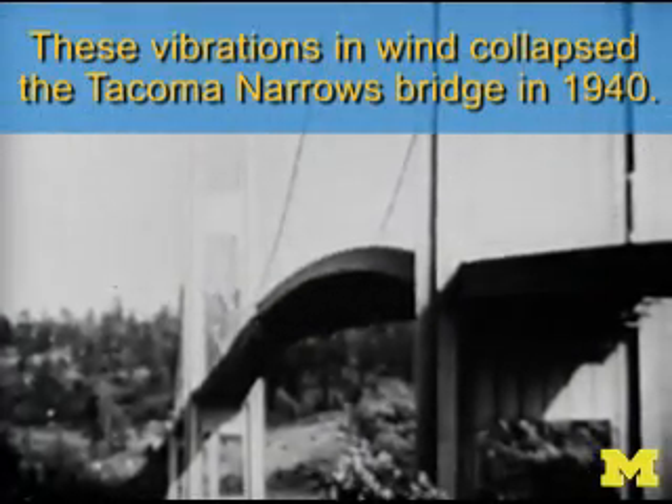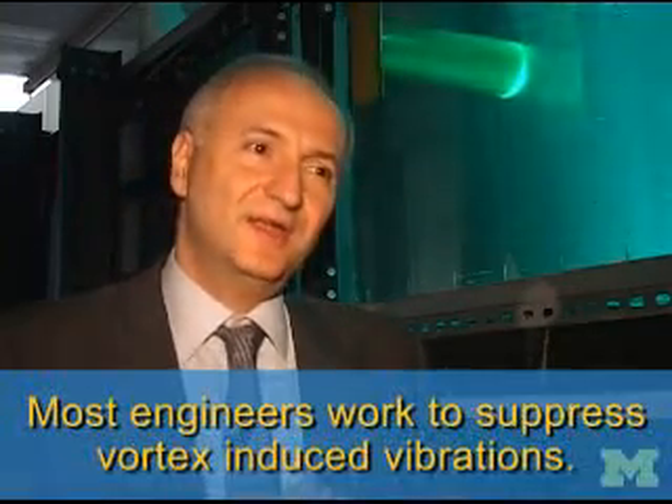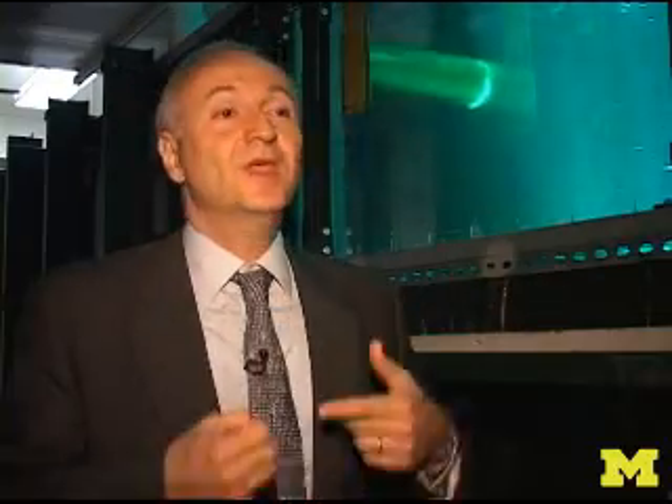So, in all disciplines of engineering — naval, marine, offshore, nuclear, aerospace, and civil engineering — we tried to suppress vortex-induced vibrations. And at some point, it dawned on me that maybe what we can do instead of suppressing VIV is enhance VIV, work in a totally different domain of vortex-induced vibrations, and then try to harness the energy.